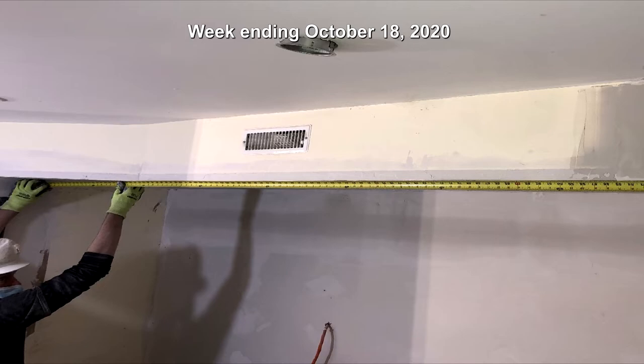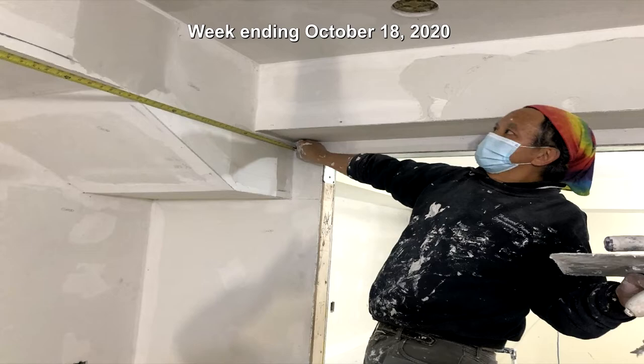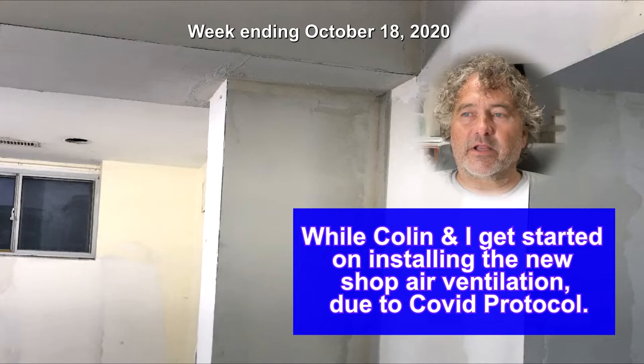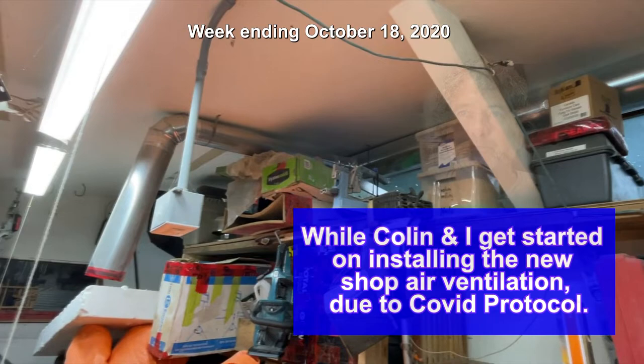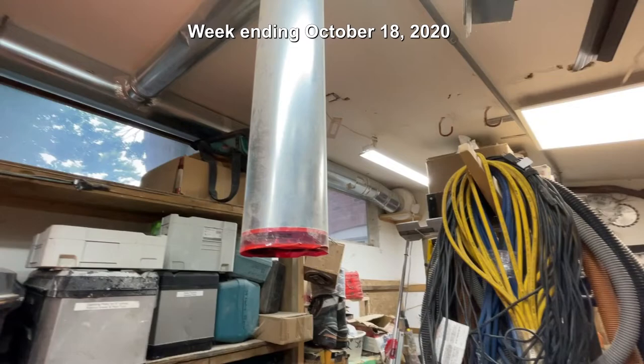Beginning a new week, Bernardo and John assist with some additional kitchen cabinet measurements. Bernardo and John also complete the drywall and begin pre-fill tape and coating tape with plaster.